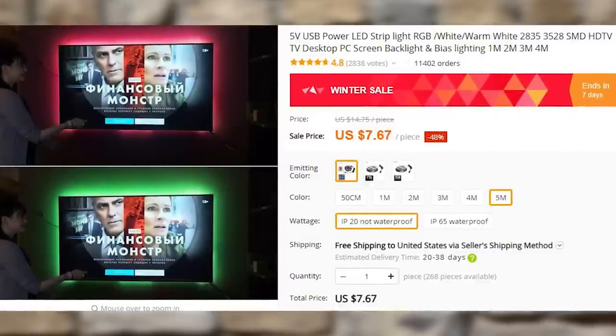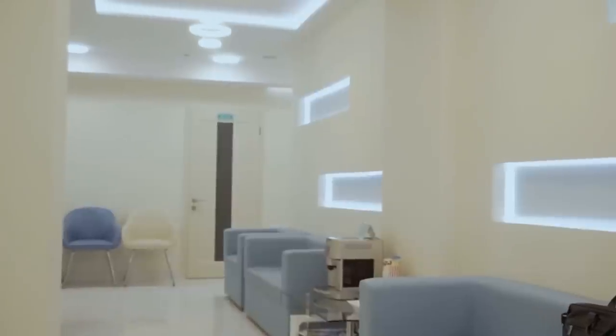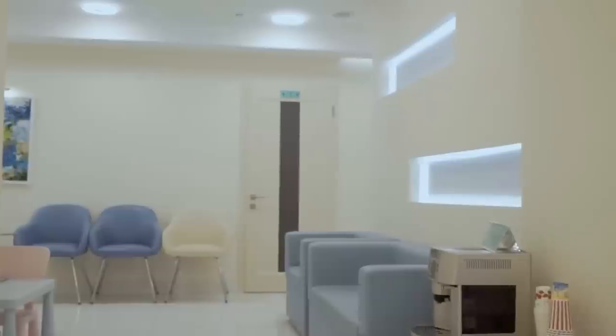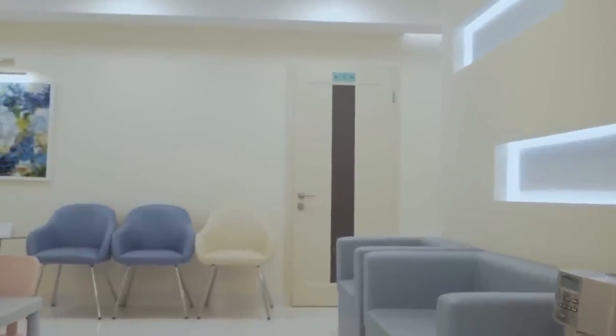LED lights for under cabinet lighting. They light up the backsplash counter below and scream 'I had the custom lighting done by an electrician.' There is also a more expensive version with a motion sensor.